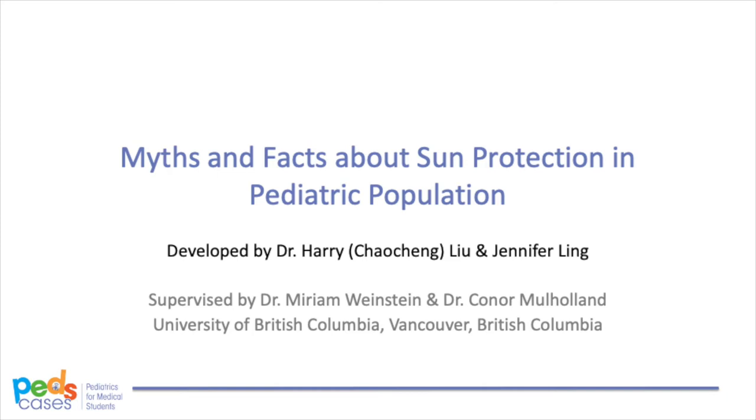Welcome to Myth and Facts about Sound Protection in Pediatric Population, a podcast made for PedsCases.com at the University of Alberta. I'm Dr. Harry Liu, a dermatology resident at the University of British Columbia. And I'm Jennifer Ling, a fourth-year medical student at the University of British Columbia.